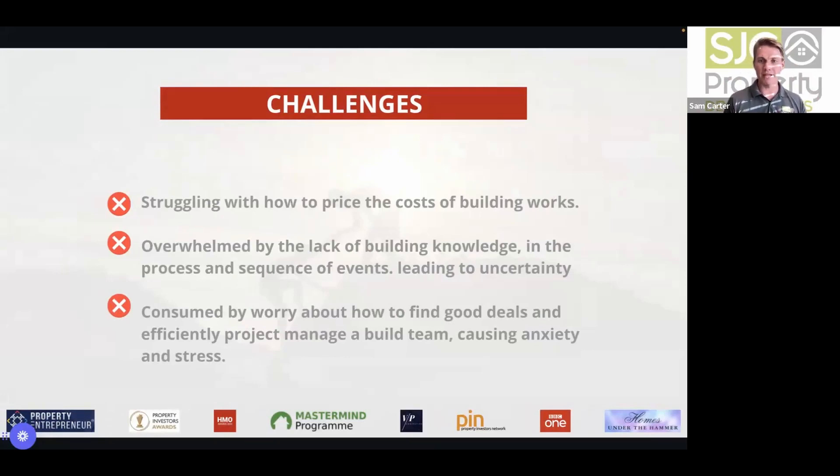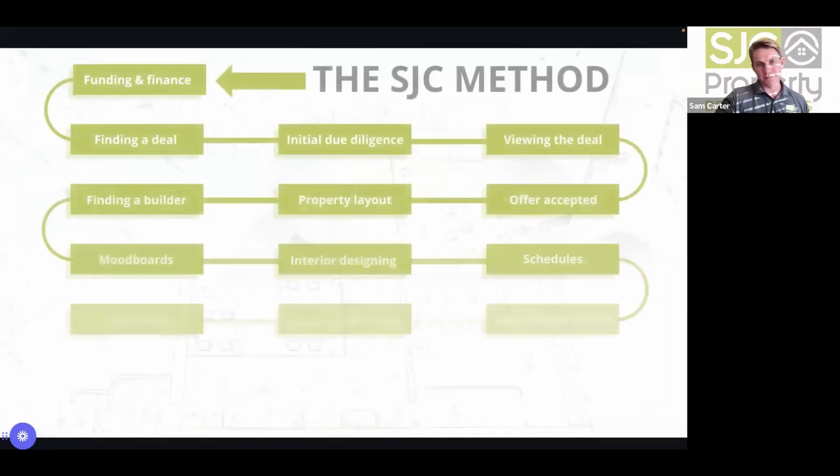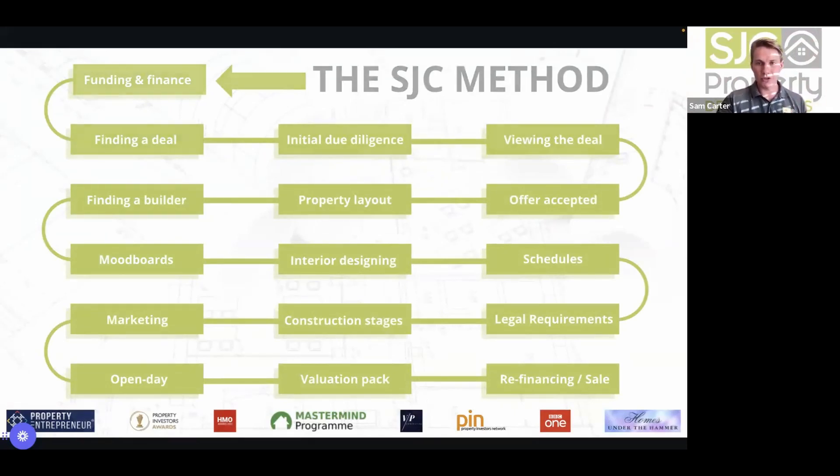The common challenges most people face in property development: struggling to price the cost of building works; being overwhelmed by building knowledge and the sequence of events; painting the walls pink before considering all the build elements; and being consumed by worry about how to find good deals and effectively manage a build team — causing anxiety and stress. To address these, they created the SJC method.